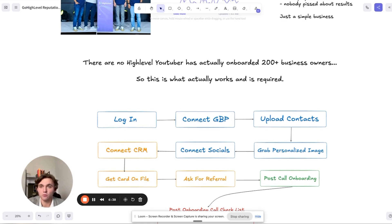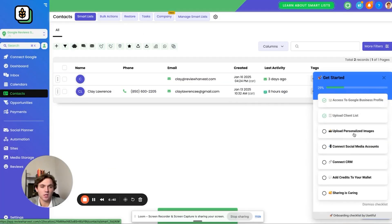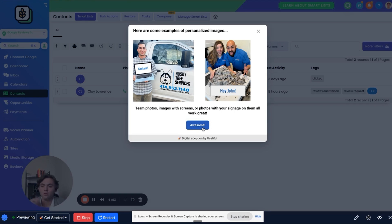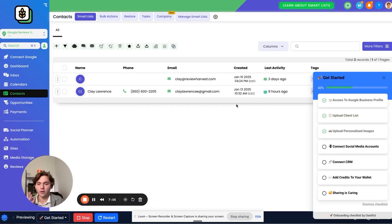The next thing is to grab a personalized image. We send out personalized image review requests for our clients. Click on Upload Personalized Images — it'll show an example. It's going to take them to the media storage section to upload a photo to use for the personalized image. Go to their Facebook, grab a team photo, go to their website, grab a logo — just get something going because you want to start sending out review requests ASAP. The personalized image gets sent with the review request, and it'll say the customer's name on it to get their attention.